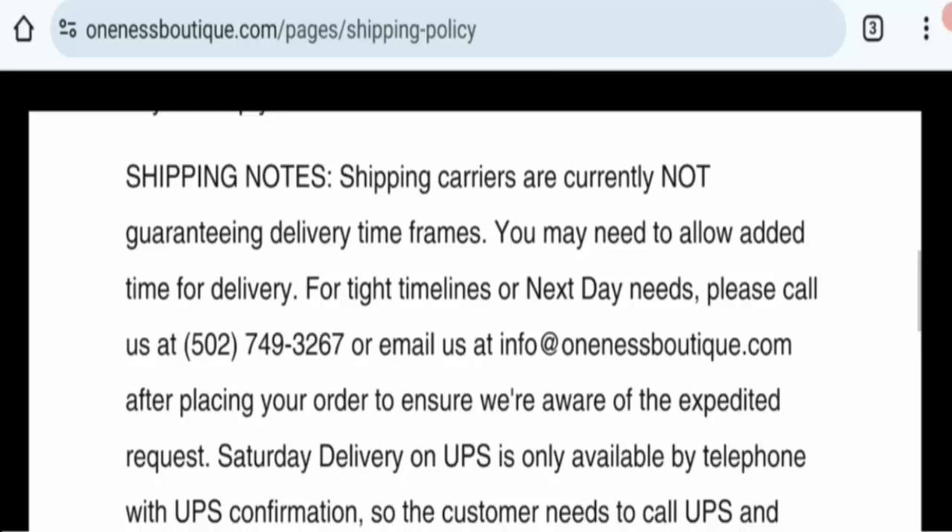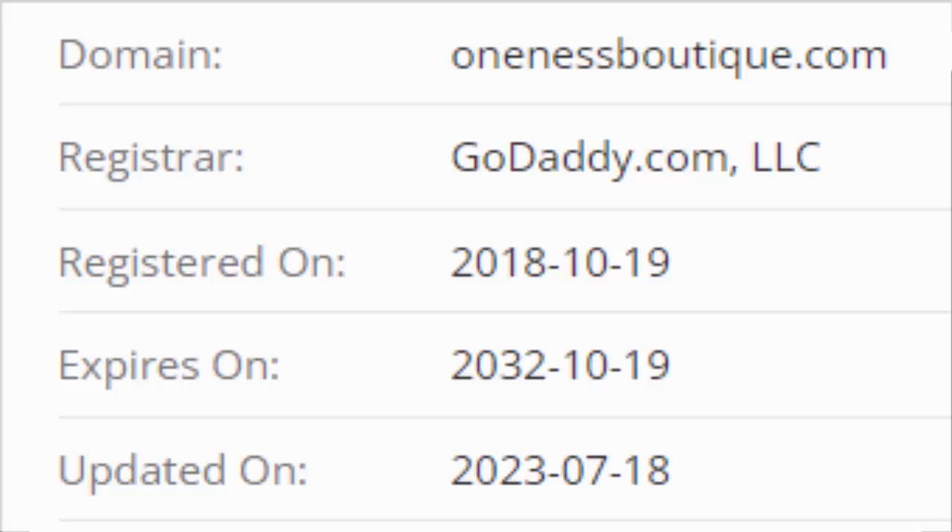Next is domain information. This domain is six years old. The website was registered on 19th October 2018 and expires on 19th October 2032.